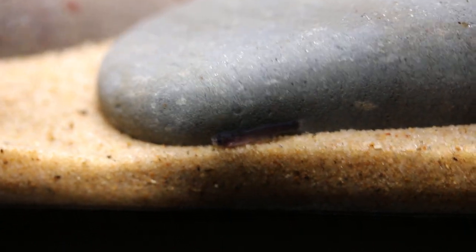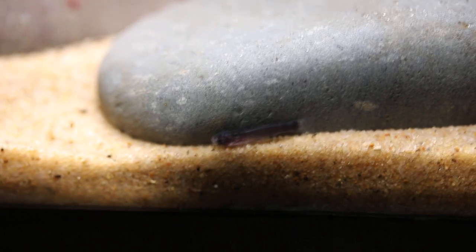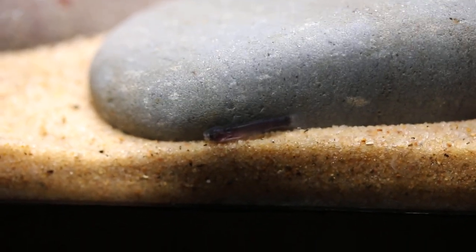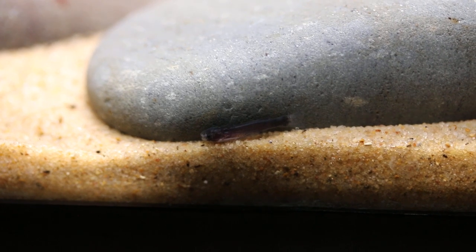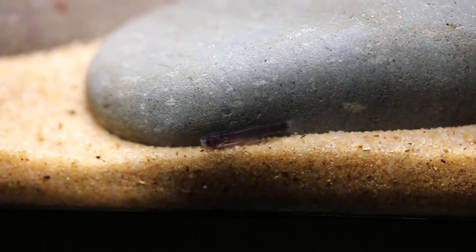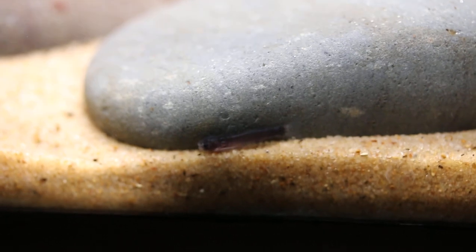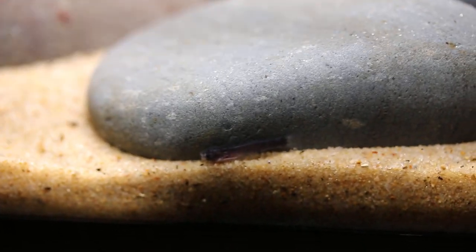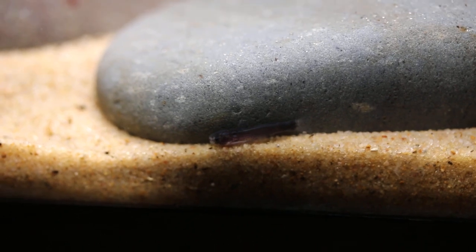Hey guys, it's Jeremy from amazontropics.com. Today I wanted to share an update on our central mocha Schultze. You can see an individual here starting to grow. I'm taking shots for a special magazine publication, so I wanted to do a little video just to show the progress.